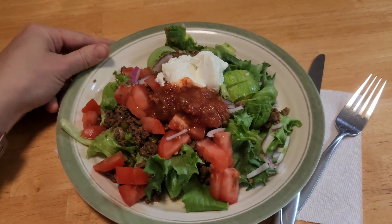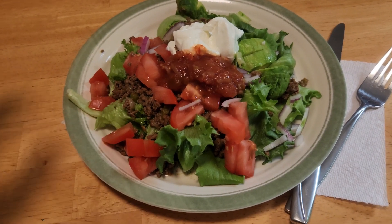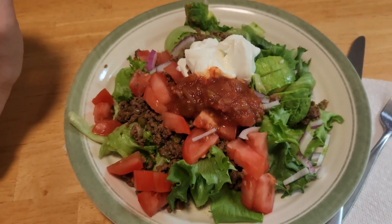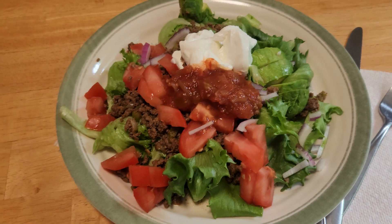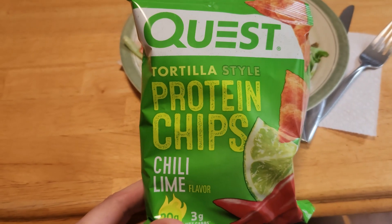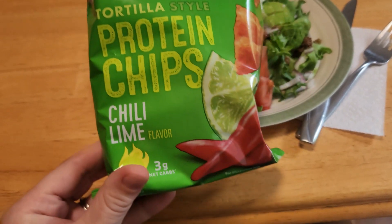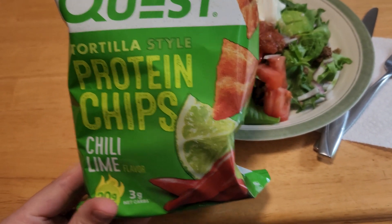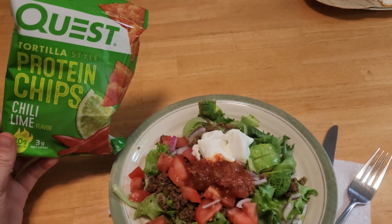Another favorite lunch at our house is taco salad. I have a bed of lettuce with lots of taco meat, some fresh tomato, onion, a little bit of avocado, and then topping it off with sour cream and salsa. I'm going to add a little extra protein using a bag of these tortilla chips by Quest — chili lime is my favorite flavor, has a little bit of zing to it, makes for a great lunch.